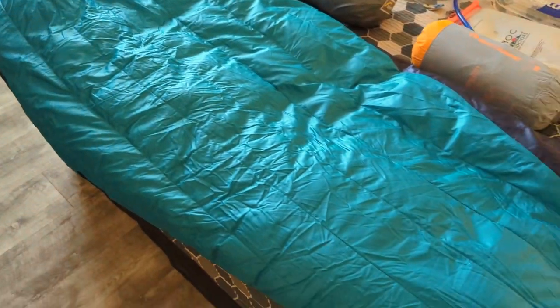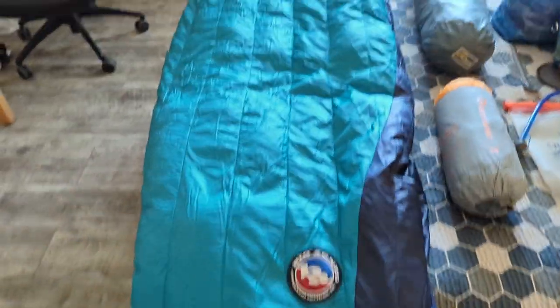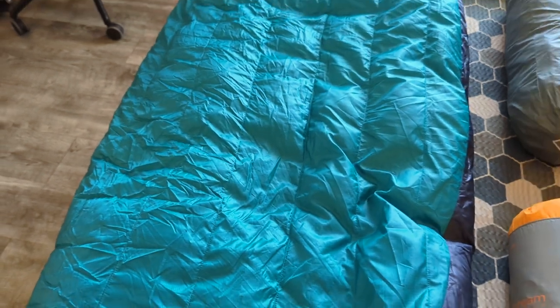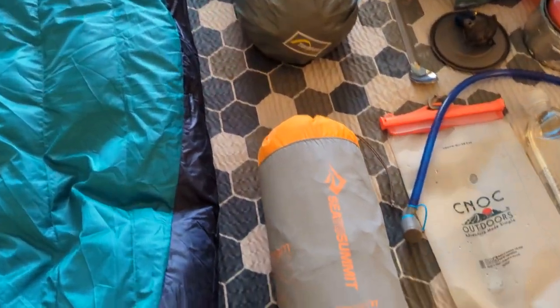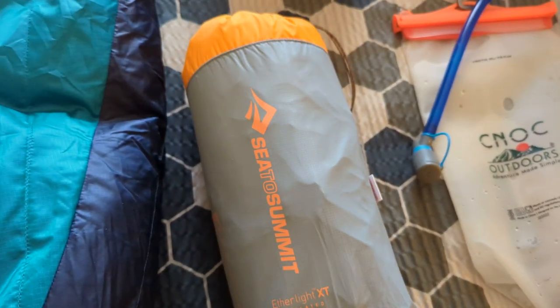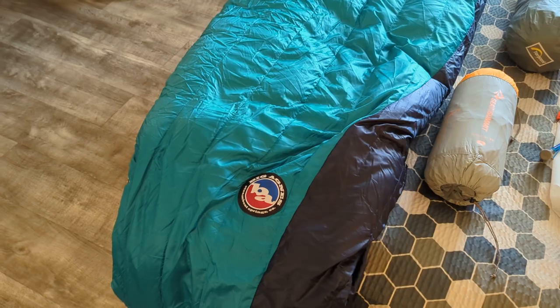My bag is a Big Agnes 15 degree down bag — pretty sure it's 15. And then I've got a Sea to Summit Ether Light, which is an inflatable air pad that just nests inside of my sleeping bag. Love that system.